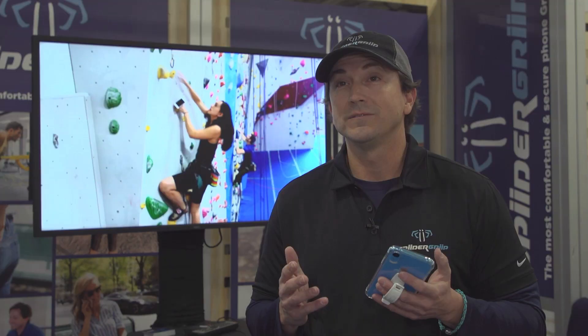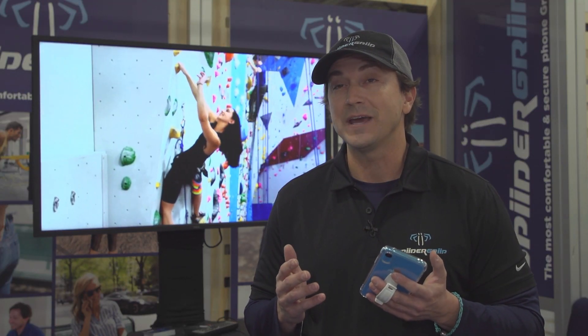Today we have everything on our phones — pictures of our kids, our family, our banking, our office, our business — everything's there. It's like having your life in the palm of your hand. You can't lose that, and SpiderGrip keeps you from dropping your phone so you've always got that information right there.